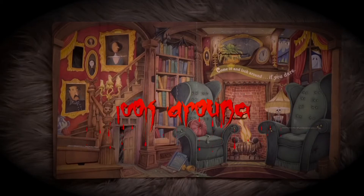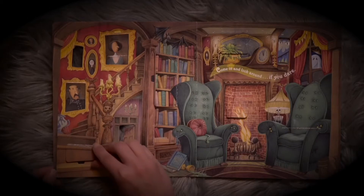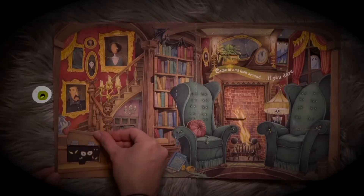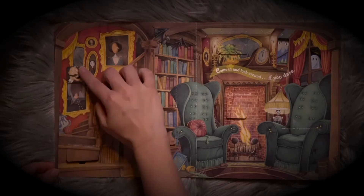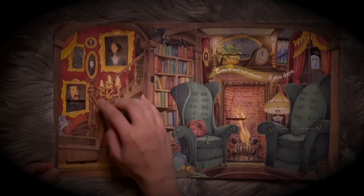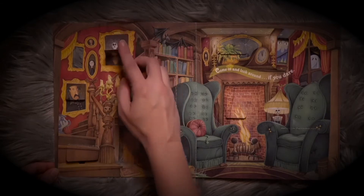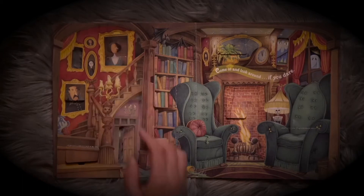Spells. What's under the stairs? Eyes of ghosts. What's behind the picture? A scary person without a head. What's behind the other picture? A scary skeleton.